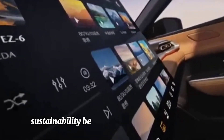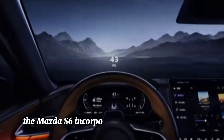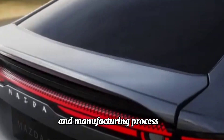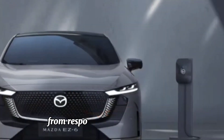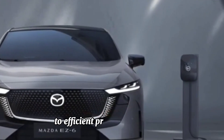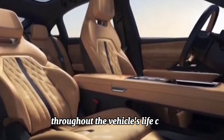Sustainability. Beyond its electric powertrain, the Mazda S6 incorporates sustainable materials and manufacturing processes, further reducing its environmental footprint. From responsibly sourced materials to efficient production methods, Mazda demonstrates its commitment to sustainability throughout the vehicle's life cycle.